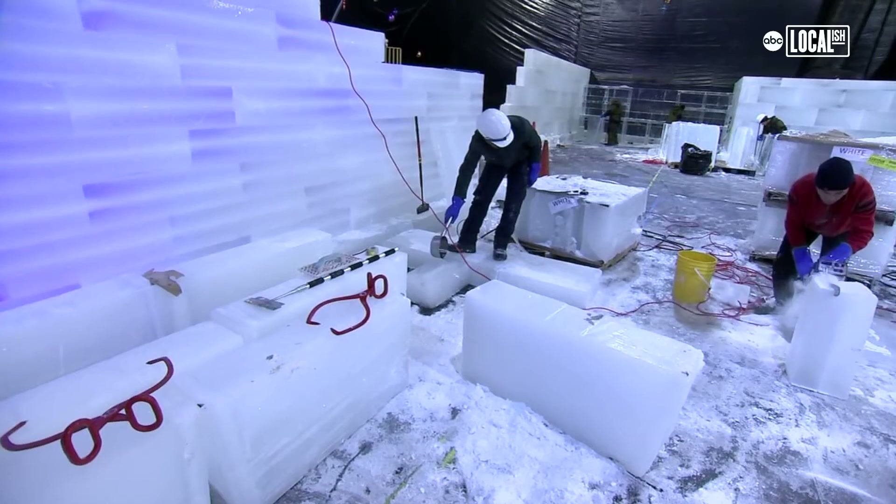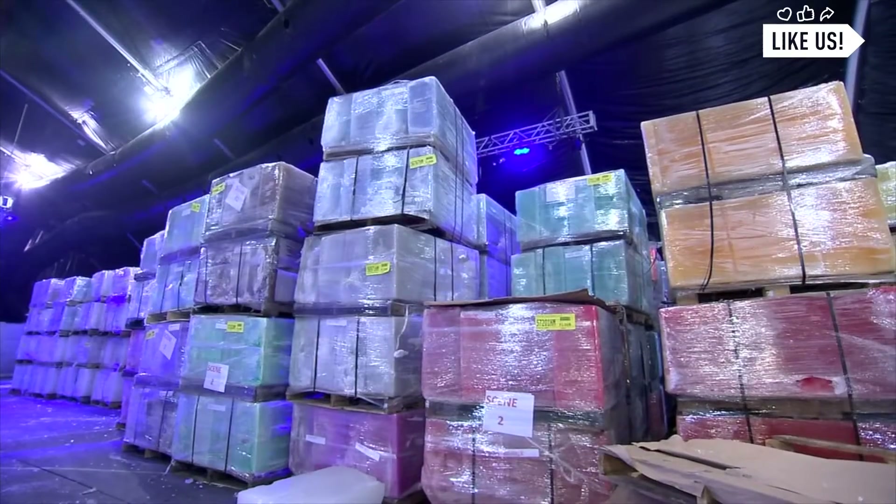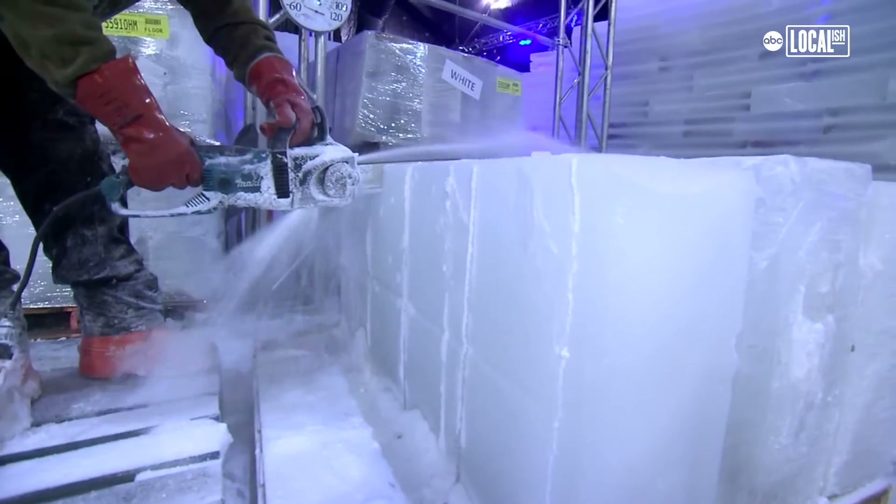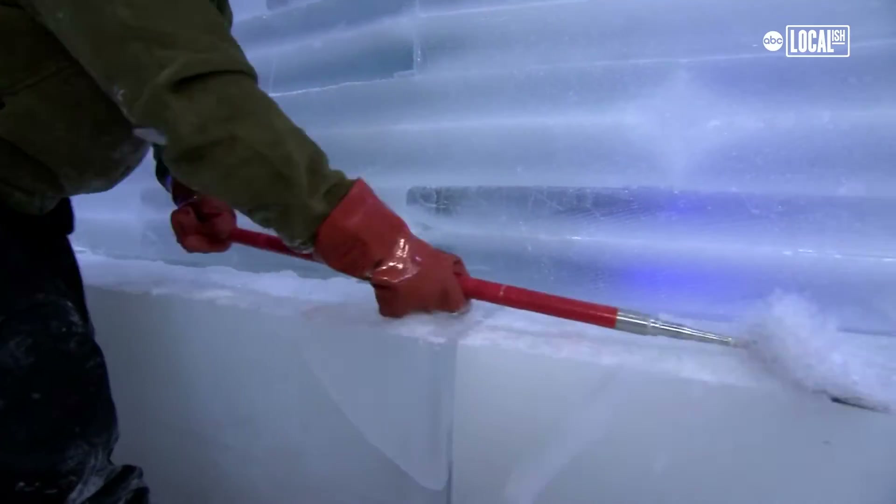It's super cold — chilly is not the right word. It's really a year-round process starting with freezing the ice in February, but the actual work of carving the ice is just a period of 40 days.